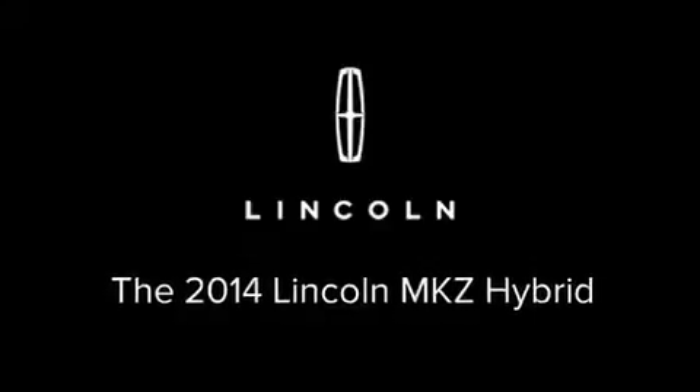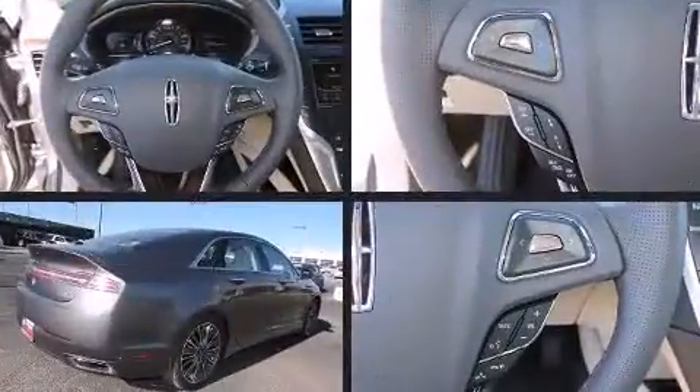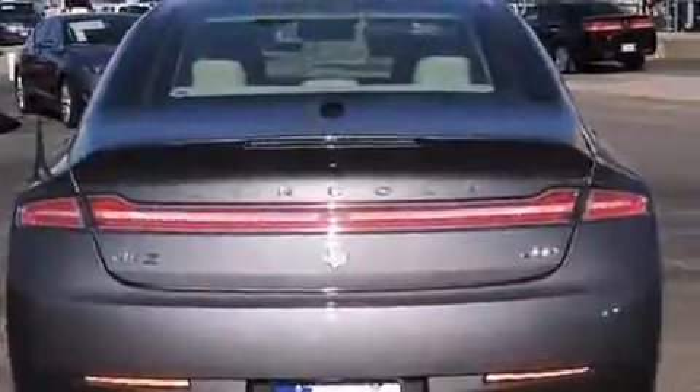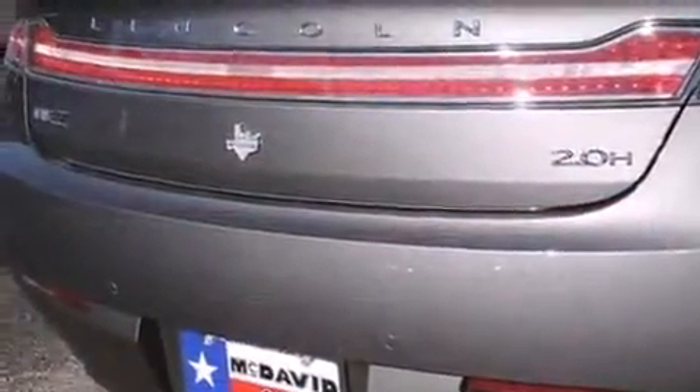Step into the 2014 Lincoln MKZ Hybrid. This four-door, five-passenger sedan is ready to drive off the showroom floor. Smooth gear shifts are achieved thanks to the efficient four-cylinder engine, and for added security, dynamic stability control supplements the drivetrain.